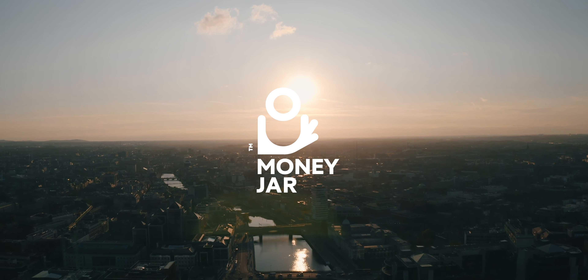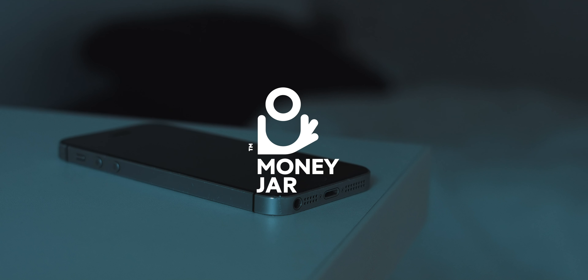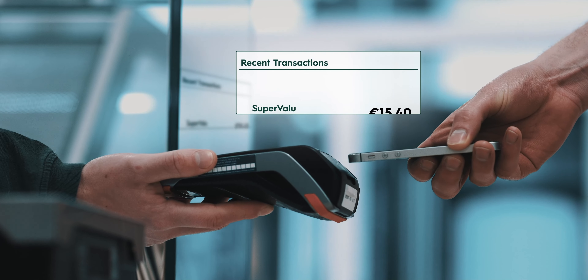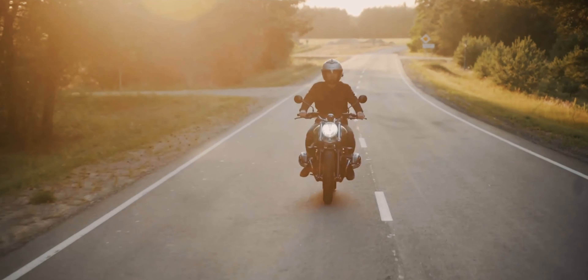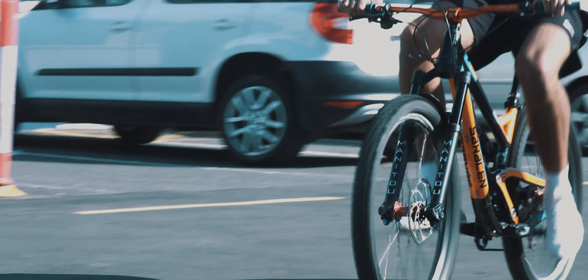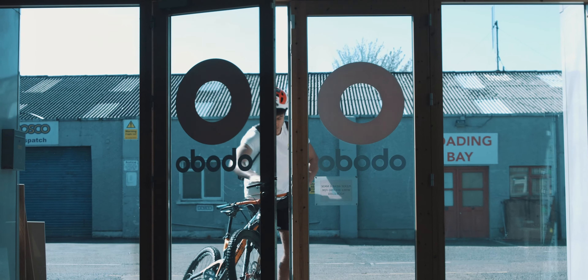Introducing Moneyjar, an instant sign-up, pay-as-you-go digital current account. Our mobile app is designed to help people stay on top of their spending in a new world of cashless transactions and instant payments. Moneyjar is a digital money platform committed to helping people better manage their money.